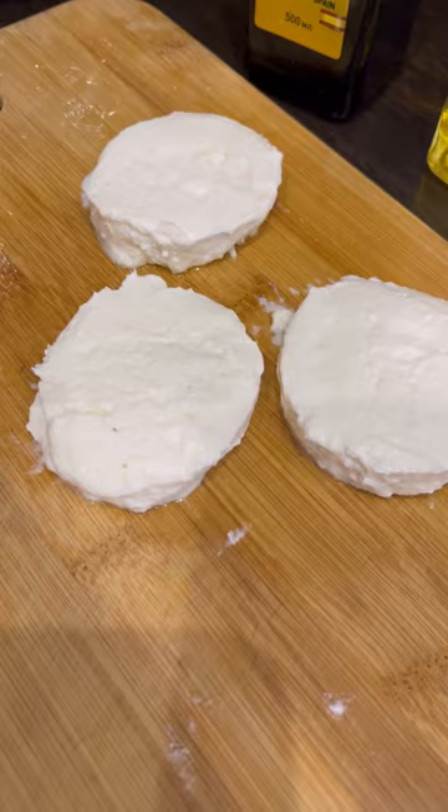You form the cheese into pancakes. Try the pancakes. It smells so good, like funnel cakes.